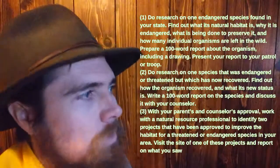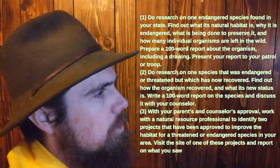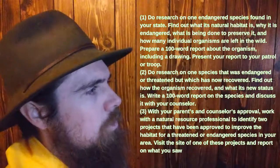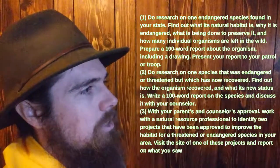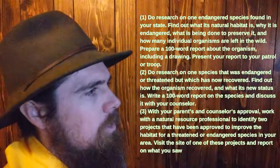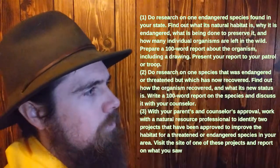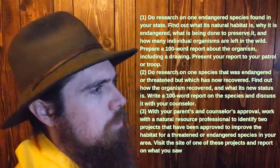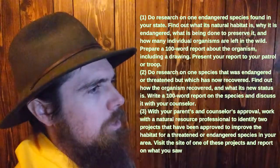For endangered species, you can do research on one endangered species found in your state, do research on one species that is endangered or threatened but has now recovered, or identify two projects to improve the habitat for a threatened or endangered species.